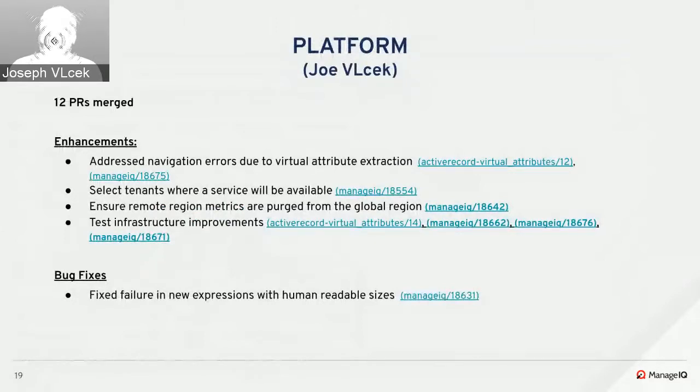There were 12 PRs merged into the platform-related repos this sprint. For enhancements: Tina addressed navigation errors caused by virtual attribute extraction; Libor added support to service create to allow selecting the tenants where a service will be available; Nick C made an enhancement to ensure metric purging is done in a global region regardless of enabled roles; and Keenan, Libor, and Nick L all contributed to improving coverage and performance of the test infrastructure. For bugs, Uri fixed an issue where the expression editor allowed selecting units of measurement for some fields but the SQL generation for two gigabytes was not converted to integer.